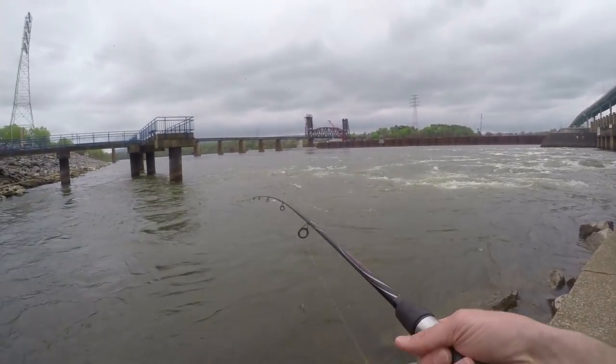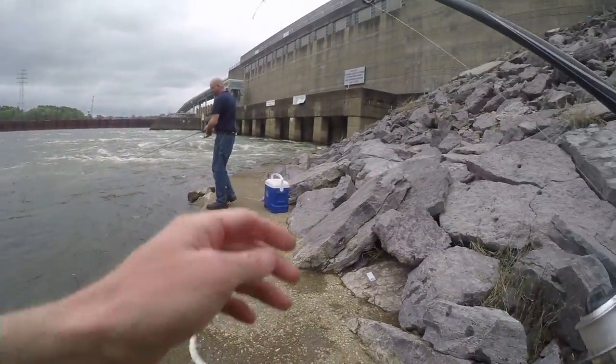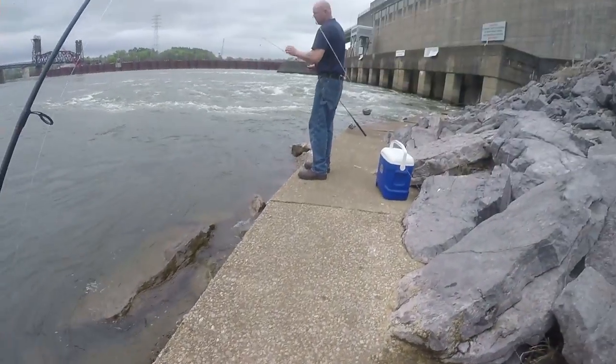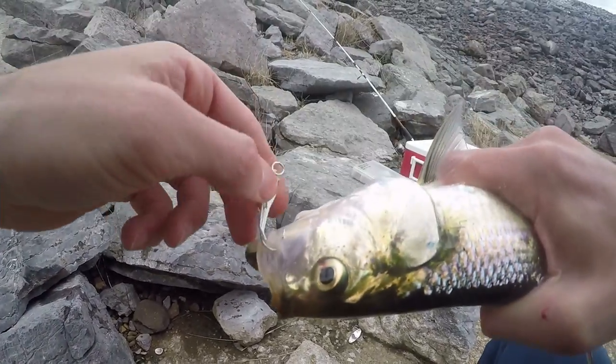Oh, there we go! What helps me is when I hook into one, just keep reeling because they come off so easily, man. I got him good, right in the corner of the mouth.